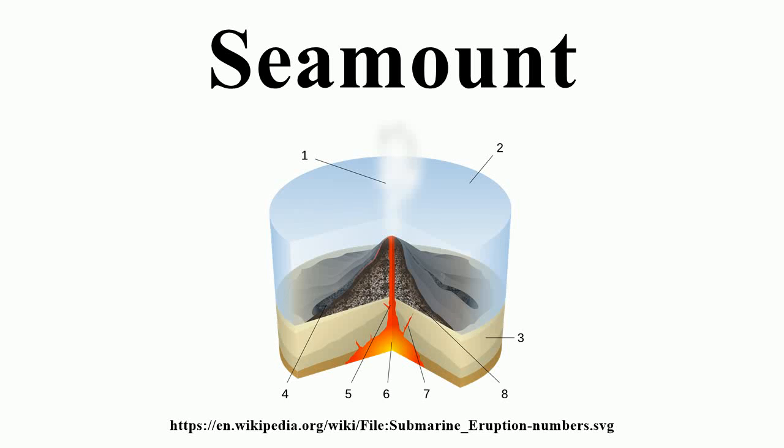A seamount is a mountain rising from the ocean seafloor that does not reach the water's surface, and thus is not an island. Seamounts are typically formed from extinct volcanoes that rise abruptly and are usually found rising from the seafloor to 1,000 to 4,000 meters in height. They are defined by oceanographers as independent features that rise to at least 1,000 meters above the seafloor, characteristically of conical form. The peaks are often found hundreds to thousands of meters below the surface and are therefore considered to be within the deep sea.